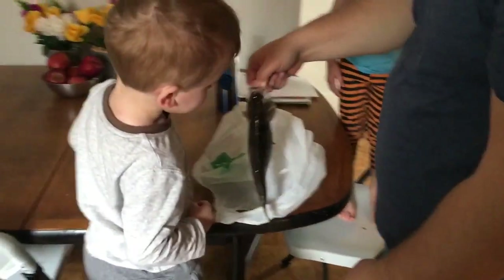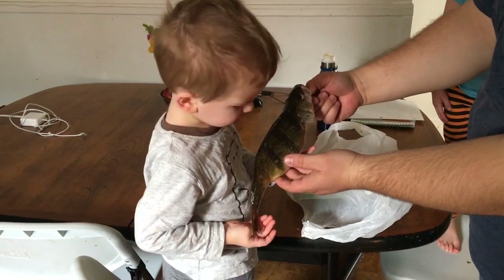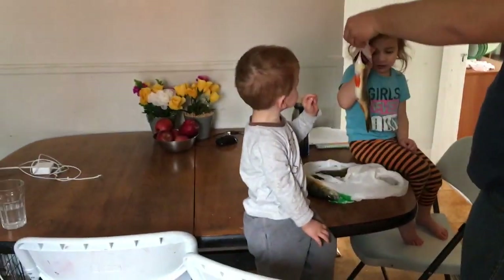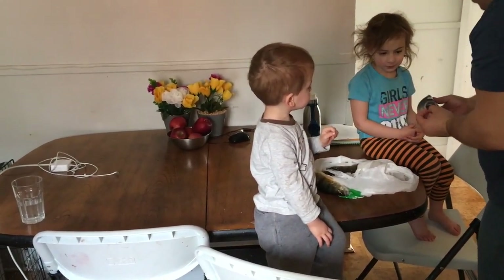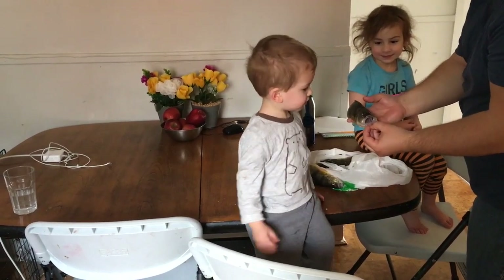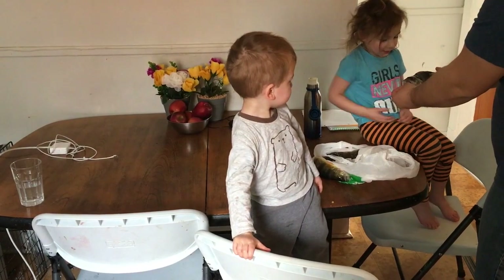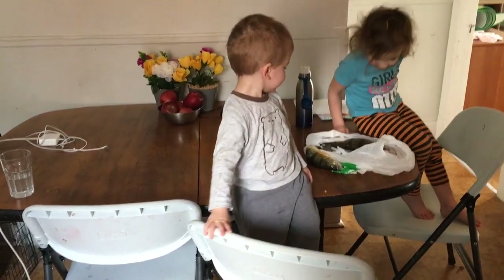Cool! Wow! Whoa! That's an awesome fish you can do, Daddy! That's real! Alright, we'll eat them.